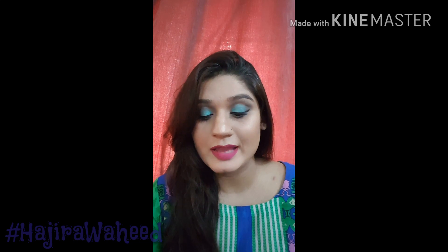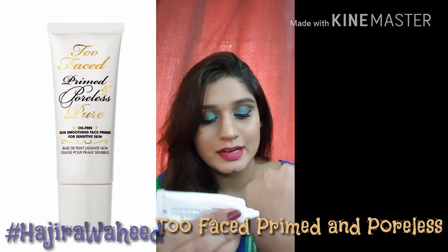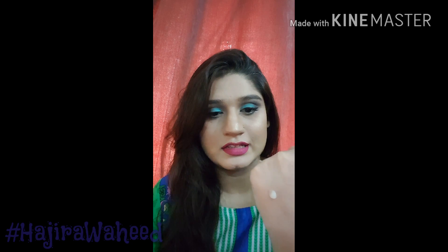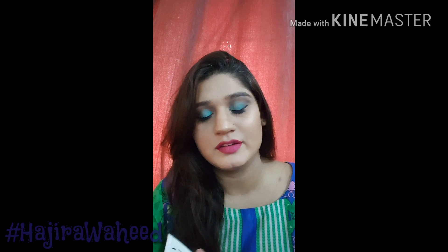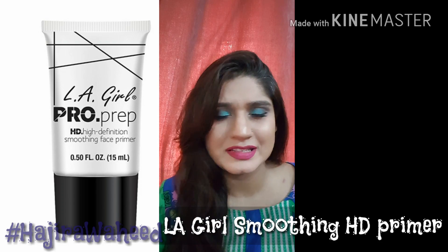Another primer I have is by Too Faced — it's their Primed and Poreless Pure Oil-Free Skin Smoothing Face Primer for sensitive skin. This is a clear, silicone-based primer without a tint, but it is a very good primer. You need to use a good base with it because it will disappear your pores. The other primer I have is by LA Girl — the Pro Prep HD High Definition Smoothing Primer. I bought it recently so I haven't tried it many times, but it's a good budget option.